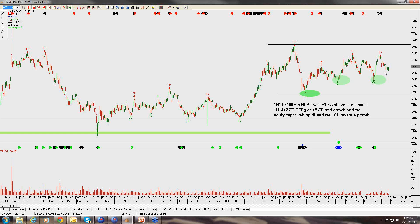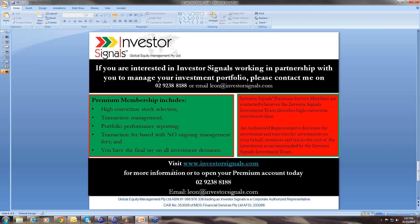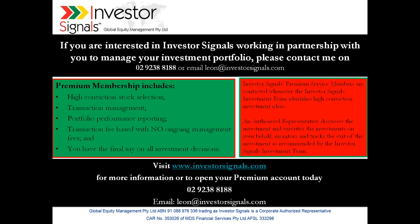Thank you for listening in to today's recording. If you'd like to know more information about the Investor Signals Premium Account Service, please contact us using the information on screen.